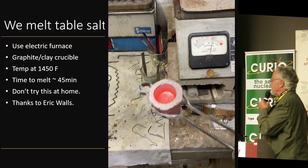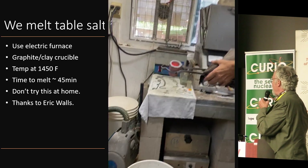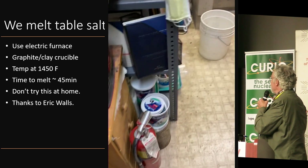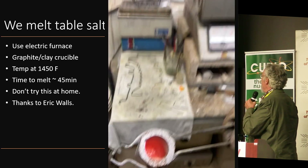By George — melted salt! So how many people have melted salt? I'm one of the few. Just to demonstrate it really was melted, I had Eric dump it into a bucket of water. Don't try this at home — it was kind of like an explosive reaction, but we weren't injured.